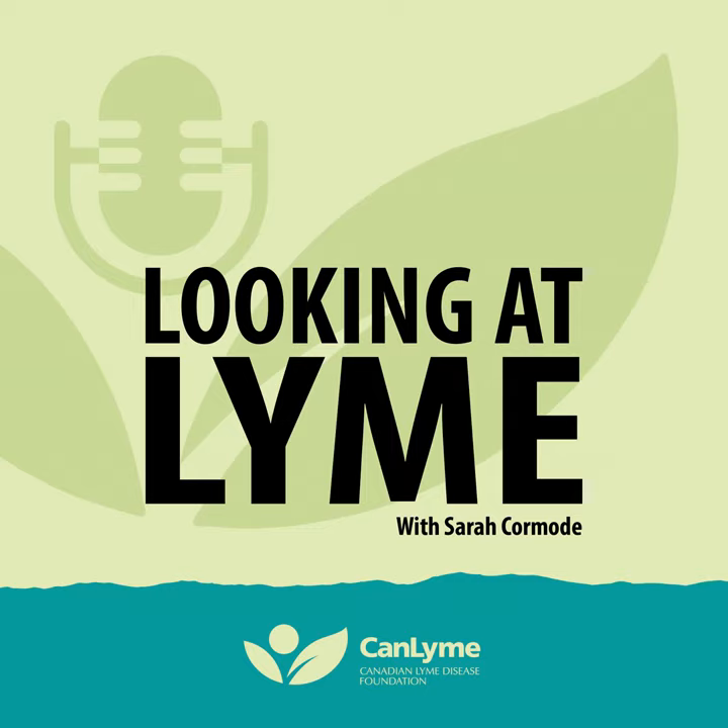Lyme disease is to some extent preventable, and awareness is key — most gardeners would never think of gardening as a dangerous activity. As the number of ticks increases it will be harder to prevent, but people in high-density tick areas in the States aren't living in biohazard suits — they've learned to live with ticks. We have to get to the point where doing a tick check at the end of the night is just what you do: you brush your teeth and you check yourself for ticks. Thank you so much Dr. Lloyd for your time and expertise — I'd love to have you back to talk about your research as it rolls out.